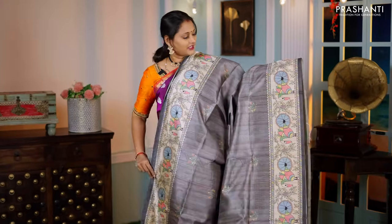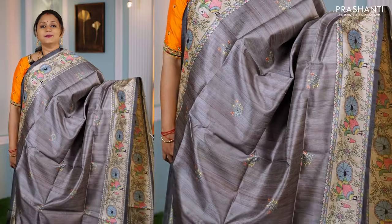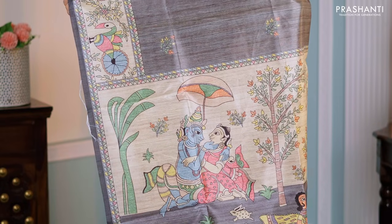Grey — another pretty colour with contrast printed borders in Madhubani style and simple printed buttas throughout the body, a printed pallu, and a matching plain blouse in elephant grey — priced at ₹1,250.